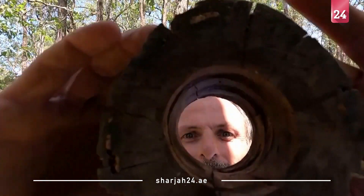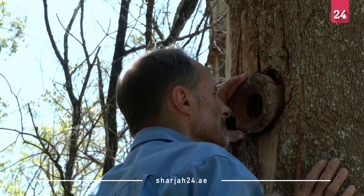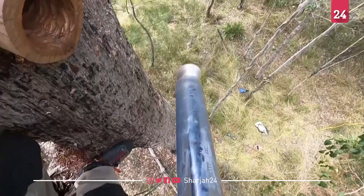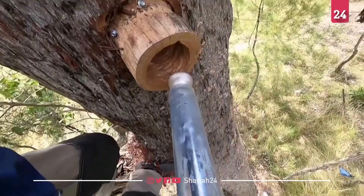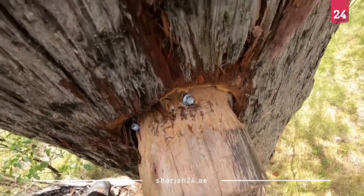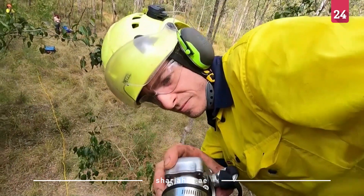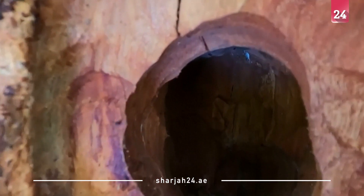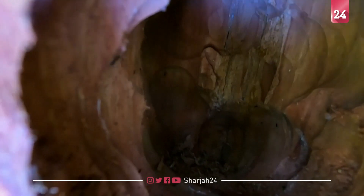Meet Australia's new animal real estate agent. Conservation biologist Matt Stephens is creating new homes for wildlife using the hollow hog — a game-changing tool he invented to create artificial hollows in trees, just as Australia's wildlife grapples with the loss of habitat caused by logging and bushfires.